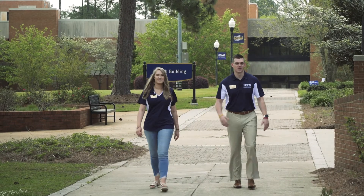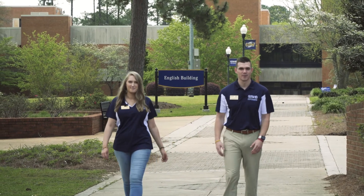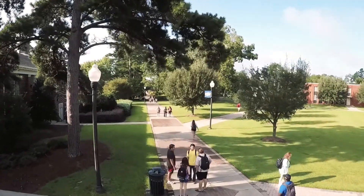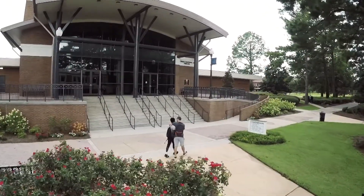Welcome to Hello Walk. This is a very important part of our campus that connects the library to our Student Success Center. This sidewalk has been named Hello Walk since the early 1970s. It's a truly southern tradition where you're supposed to say hello to everyone that you meet.